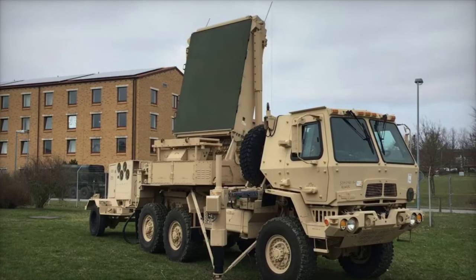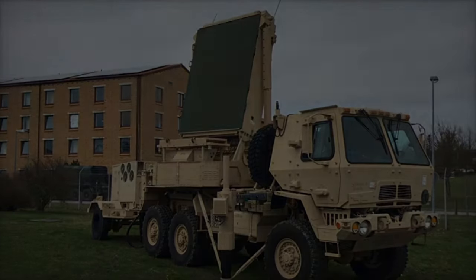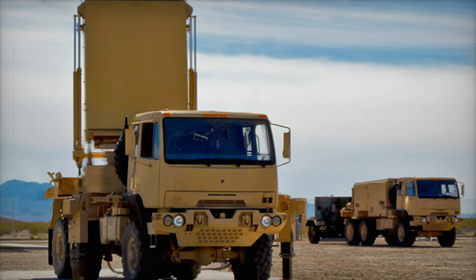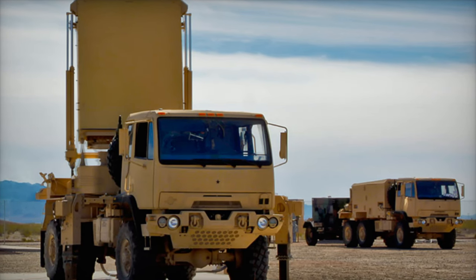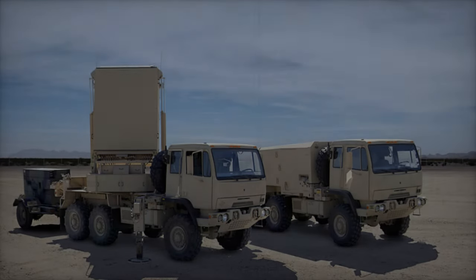Desert Guardian is part of CENTCOM's broader efforts to close gaps in air defense, particularly against unmanned aerial systems. The ability to transmit data from the Q-53 MMR to Lattice to form a unified air picture showcases the power of these advanced systems working together.